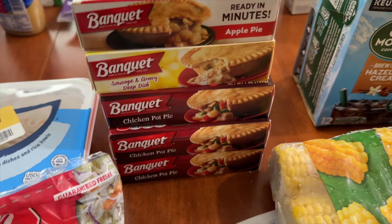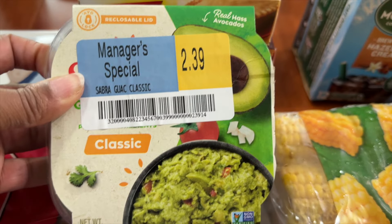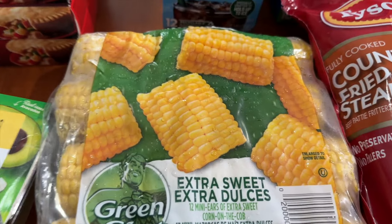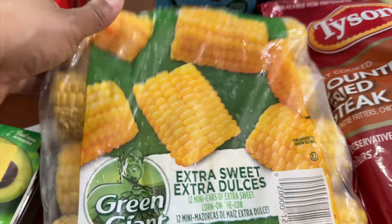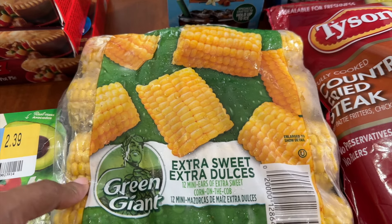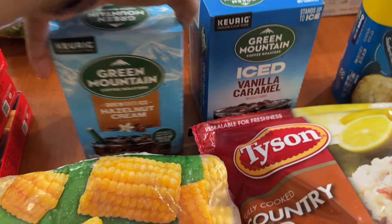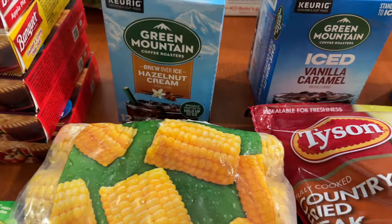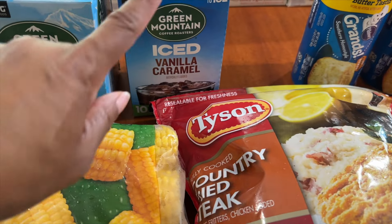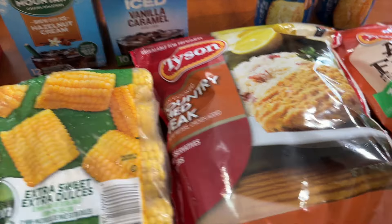I picked up three of the chicken pot pies to give to my son — you see these all the time in my haul. Also on a great clearance, this is the classic guacamole for $2.39. These extra sweet nibblers by Green Giant were on sale for $3.99 — I love corn in the summertime, so I'll probably make a Mexican corn with them. These two coffees were excellent buys, both on clearance for $2.25 each: a hazelnut cream and a vanilla caramel — both iced coffees.